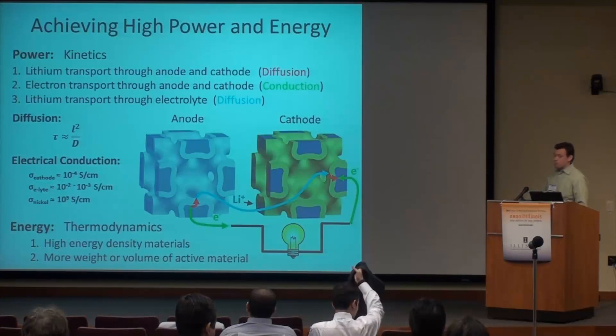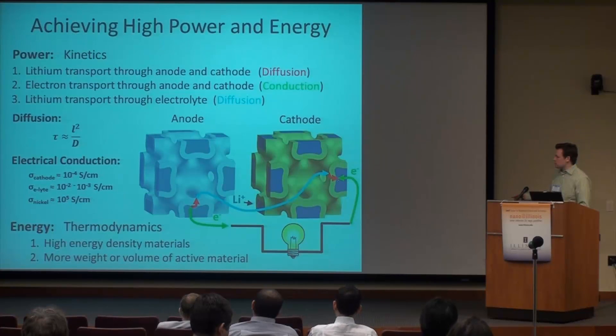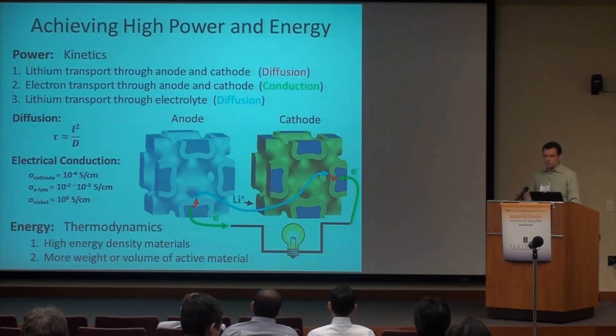Let's go over how a battery works. You have two electrodes — an anode and a cathode. Basically, you store lithium ions in the anode, and as you discharge the battery, the lithium ions are moved to the cathode while the electrons are moved through your external circuit and re-meet with the lithium ions in the cathode. The two main parameters for how you determine if a battery is good are its energy density and its power density. Energy density is related to thermodynamics and power density is related to kinetics. The more lithium ions you can store, the higher energy density you have; the faster you can move those lithium ions and electrons back and forth, the more power you can have.